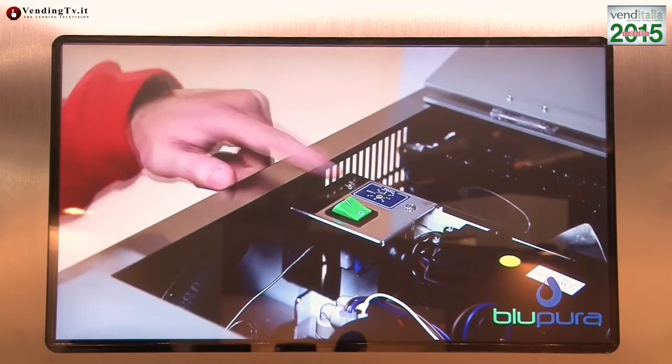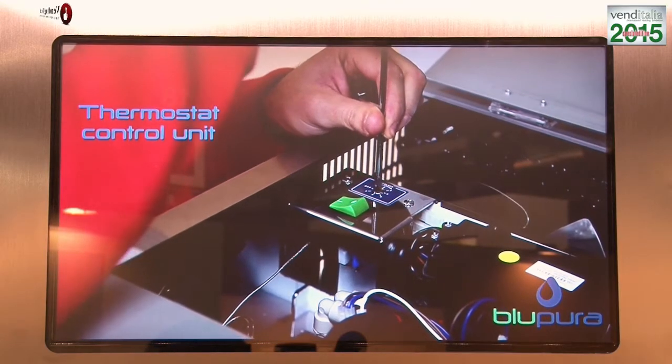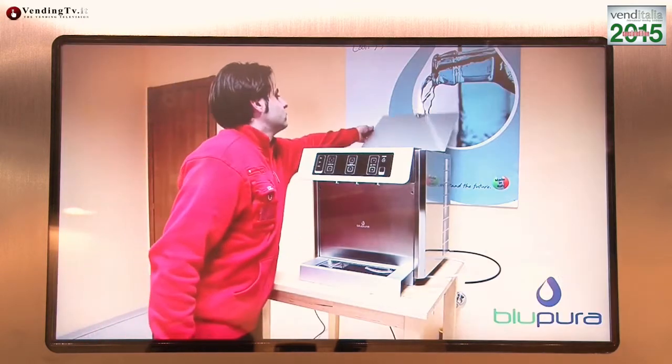Voi installate anche all'interno di aziende. Noi produciamo refrigeratori d'acqua a tutto campo, sempre con allaccio alla rete idrica: modelli per la casa, per gli uffici, per la ristorazione. Abbiamo anche una filiale commerciale negli Stati Uniti che sta avendo molto successo grazie al design e all'utilizzo di soli gas e refrigeranti naturali. Abbiamo 300 macchine presso il Google Campus di San Francisco e una trentina di installazioni presso Stanford University. Stiamo andando abbastanza bene grazie al design e all'utilizzo di gas refrigeranti naturali.